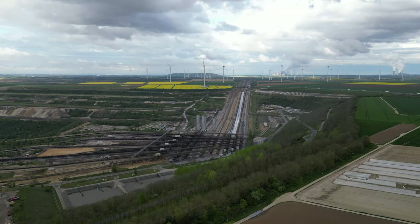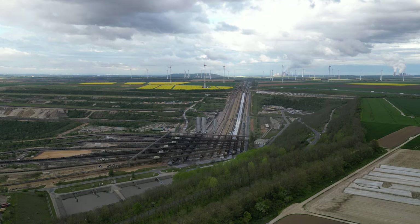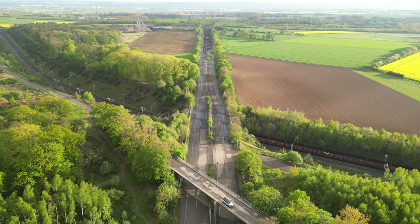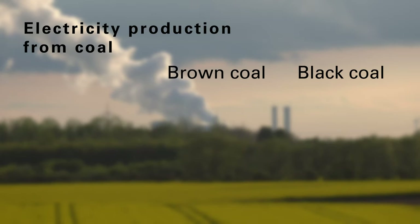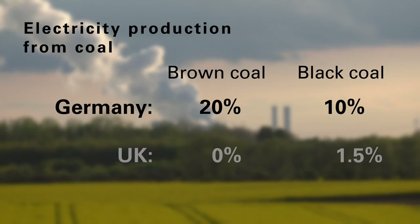This is all in aid of mining lignite, or brown coal, transported directly by conveyor belt to the many large coal-fired power stations in the area, as well as being loaded onto trains and taken elsewhere. Currently, lignite generates 20% of Germany's electricity, with hard black coal generating a further 10%. The relevant figures for the UK are 0 and 1.5%.